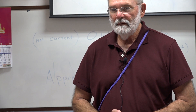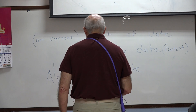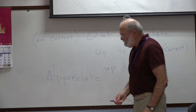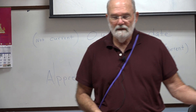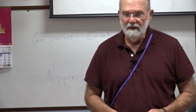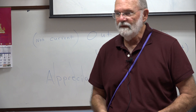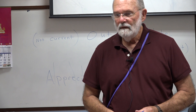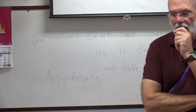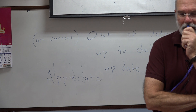I appreciate — is it a verb? Yes, this is a verb. I appreciate the coffee that the lady brings me. I'm thankful for the coffee that someone brings me. Thankful and appreciate are about the same.